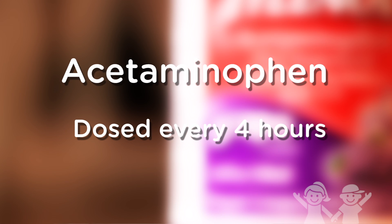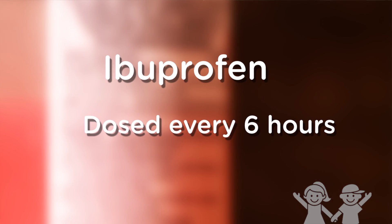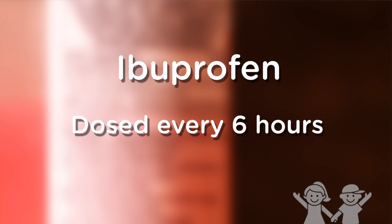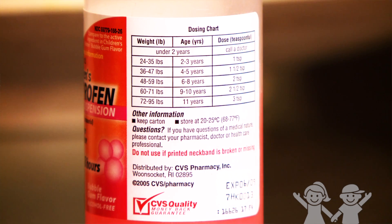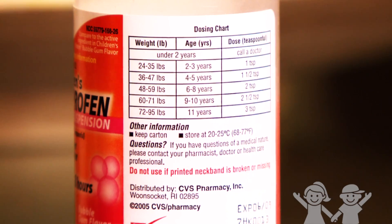Acetaminophen is a medication that is dosed every four hours. Ibuprofen is dosed every six hours. Most anti-fever medications are based on your child's weight. On the back of the package it tells you how to determine the dose.